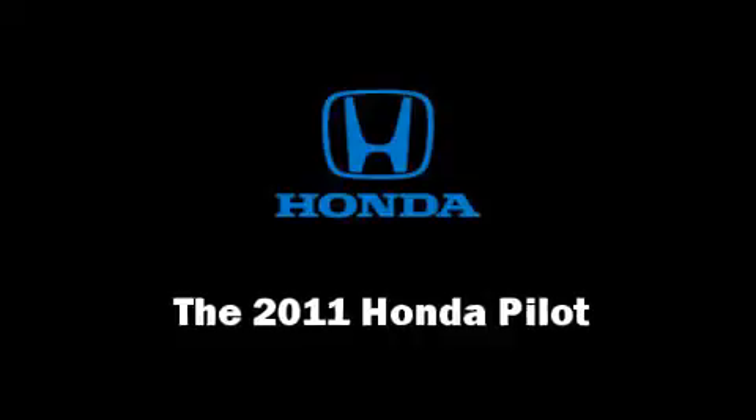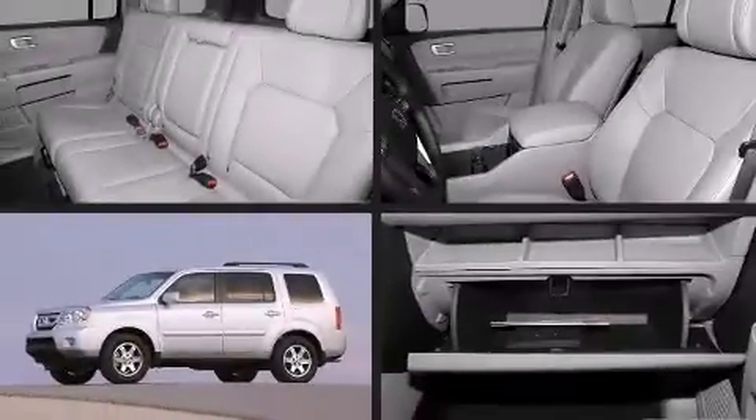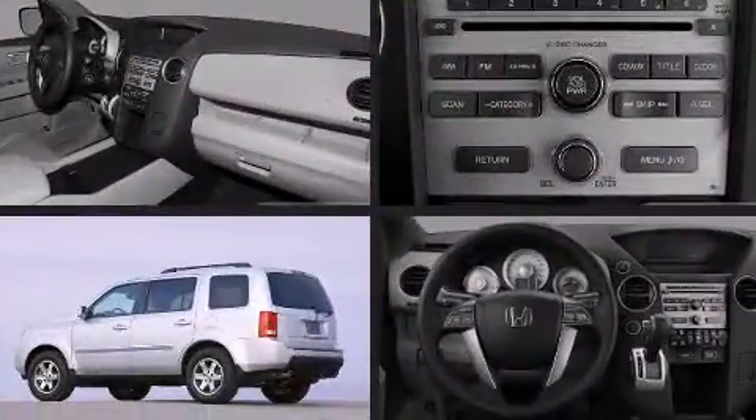The 2011 Honda Pilot. It features an automatic transmission, front-wheel drive, and a 3.5-liter six-cylinder engine.